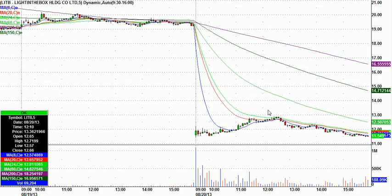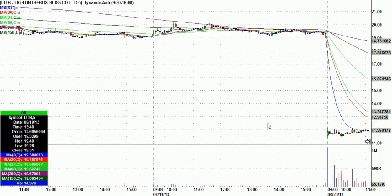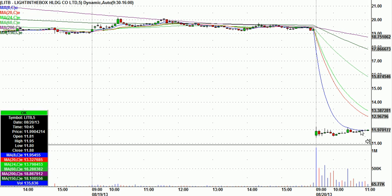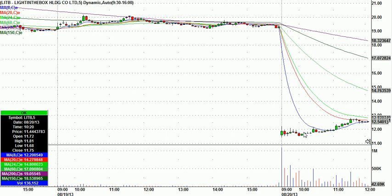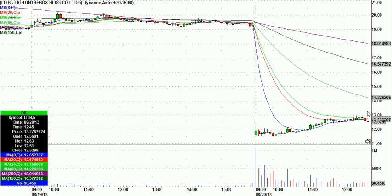LITB — Stephen B., one of our all-stars, called LITB. He had that huge gap down. He called it right over this tight little base here at $12.05, worst case stop $11.87. It doesn't look like much because the huge gap compresses the candle so much. But from $12.05, this thing made it to $12.90 — an $0.85 move on $0.18 risk. A really nice call by Stephen B. as well.